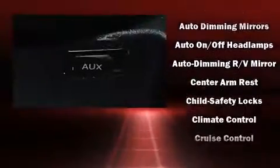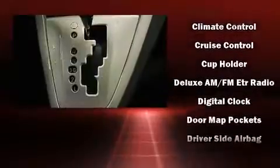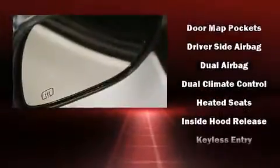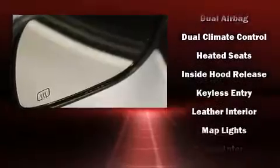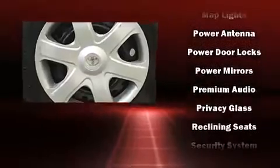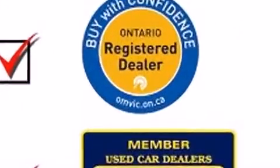dual front impact airbags, front side impact airbags, traction control, brake assist, anti-whiplash front head restraints, a security system, and four-wheel disc brakes with ABS. Electronic stability control ensures solid grip atop the road surface, no matter how challenging the driving conditions.